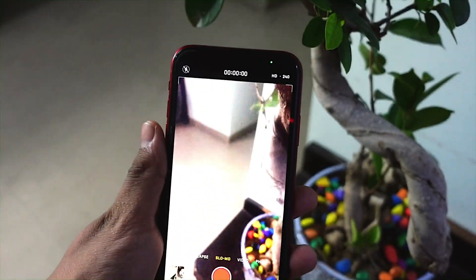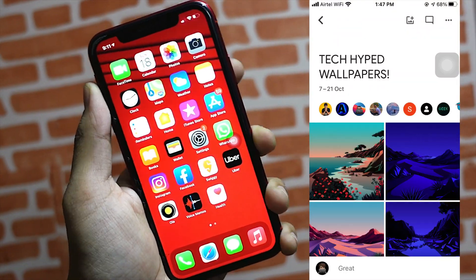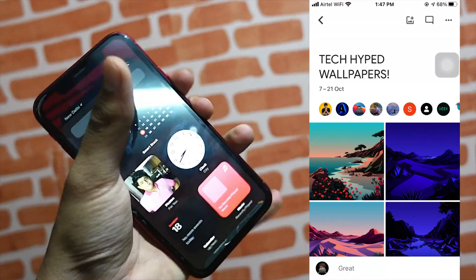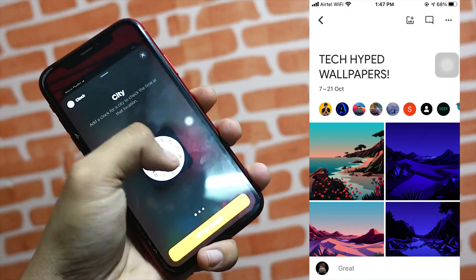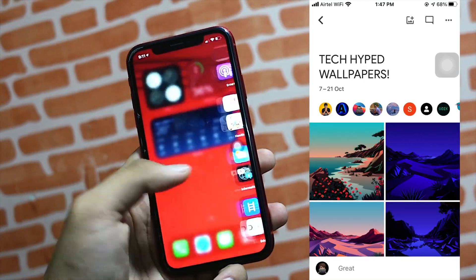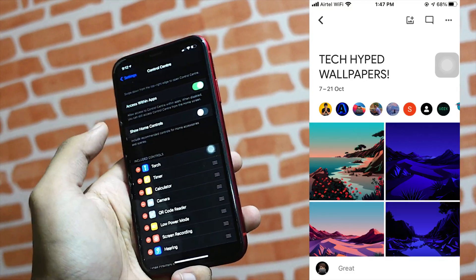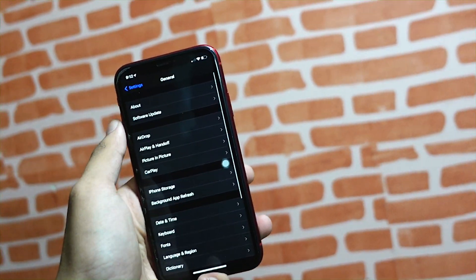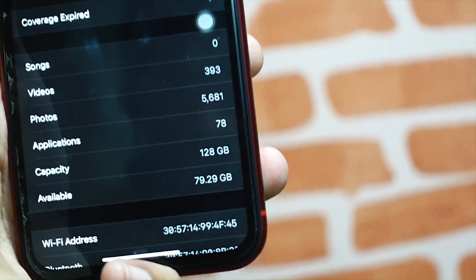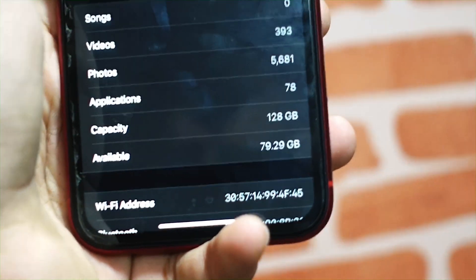If you just want those new wallpapers, don't worry about updating to the beta. I've linked a Google Photos group in the top link in the description — you can click that and get a lot of great wallpapers from there.